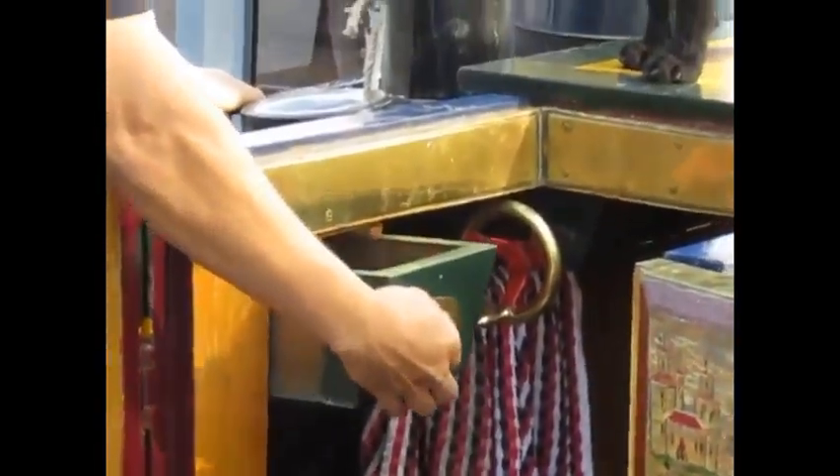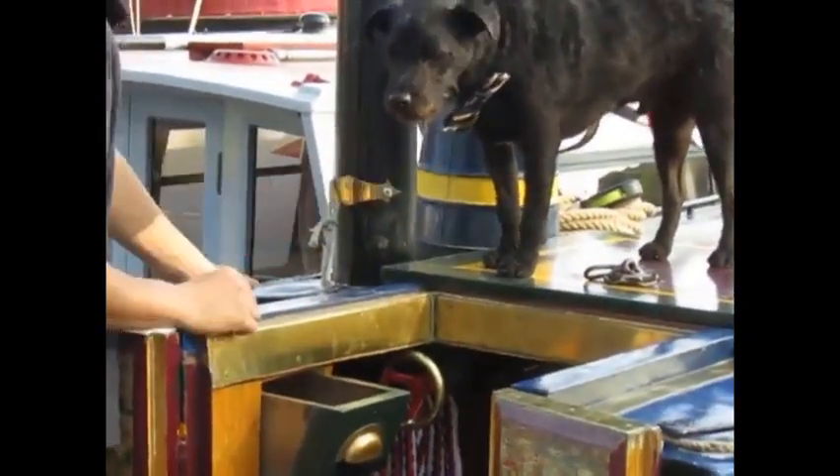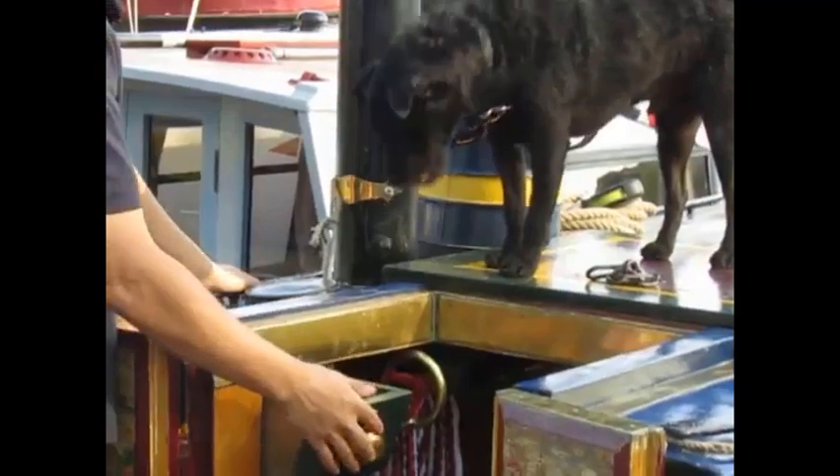The ticket drawer is a reminder of the past, once taking change and loading papers. Although the tickets are mostly gone now, it is still a useful drawer.